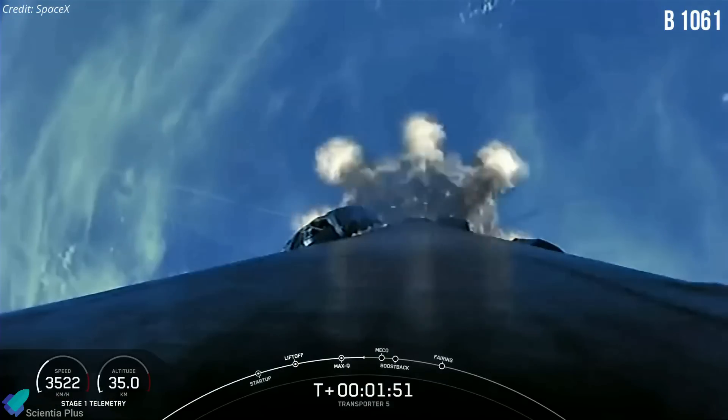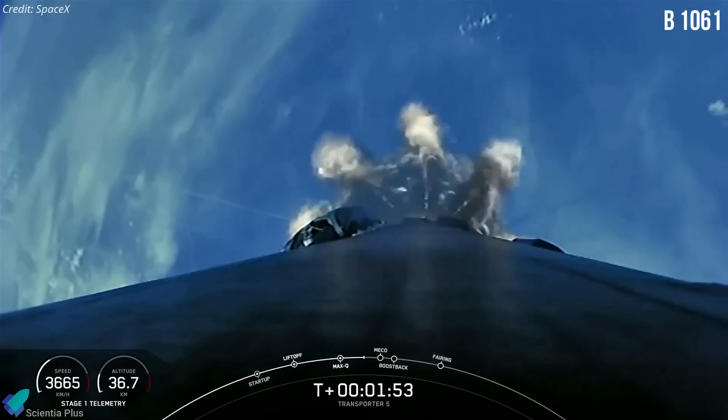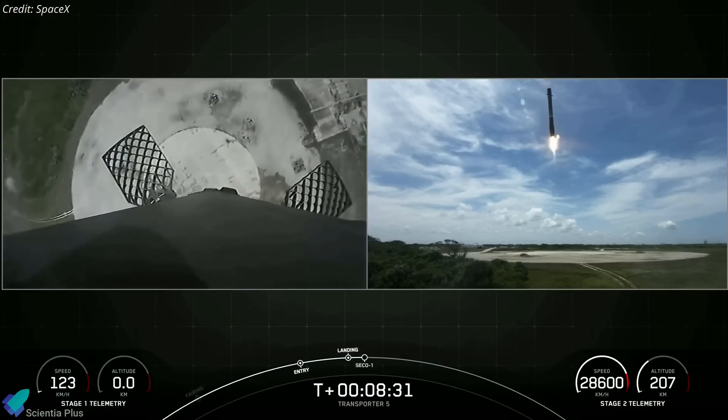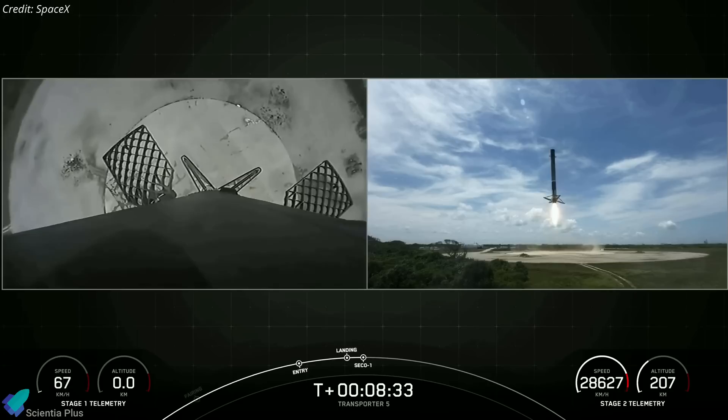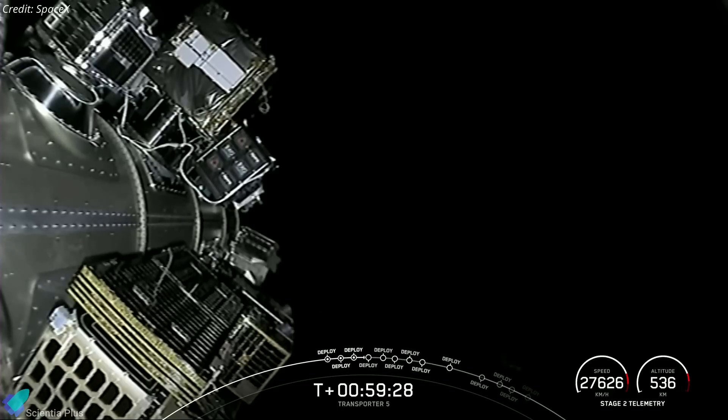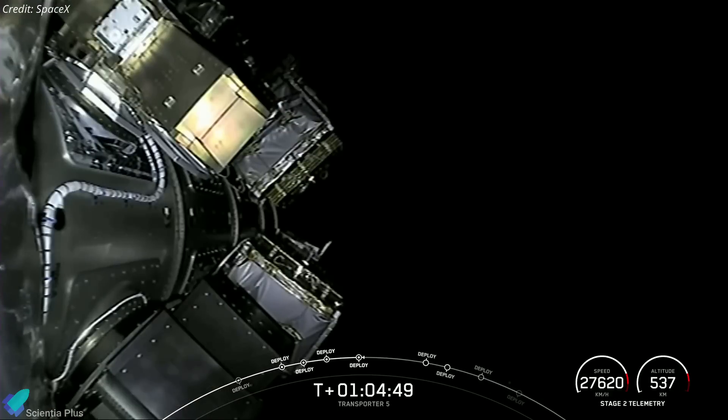The first stage of the Falcon 9 rocket, booster B-1061, flew its eighth mission and successfully came back to Earth for a vertical touchdown at Cape Canaveral's Landing Zone 1, several kilometers south of where it launched. All 59 payloads were deployed into a sun-synchronous orbit about 75 minutes after liftoff.